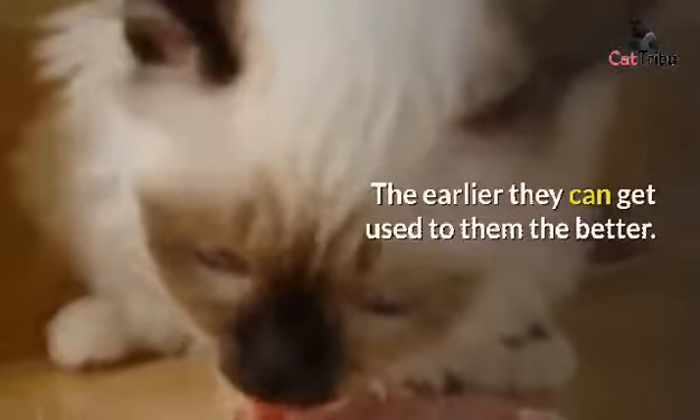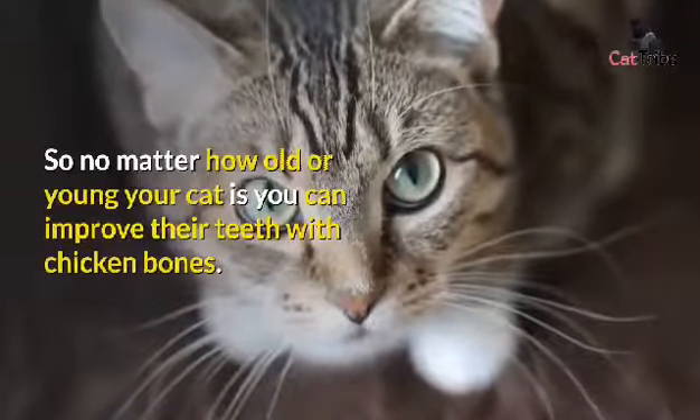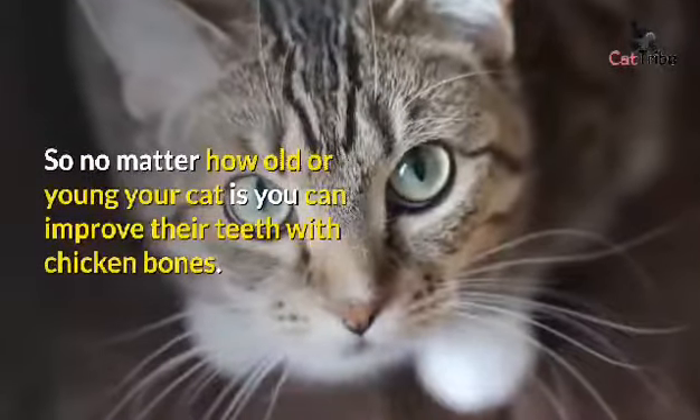The earlier they can get used to them the better, so no matter how old or young your cat is, you can improve their teeth with chicken bones.